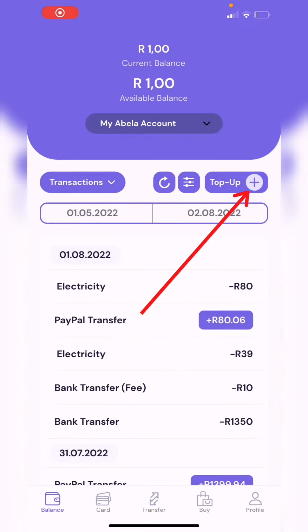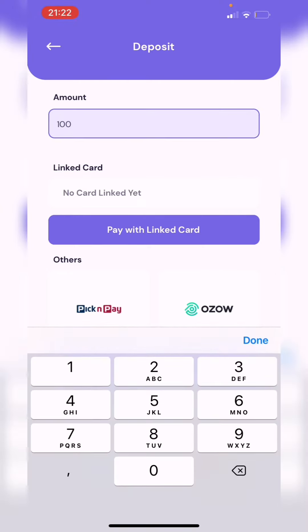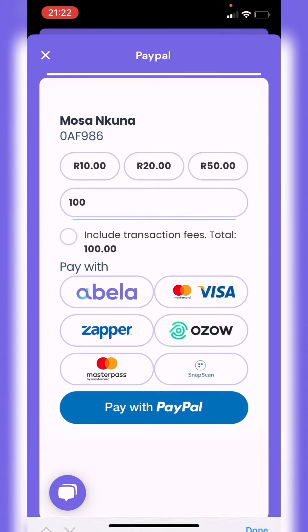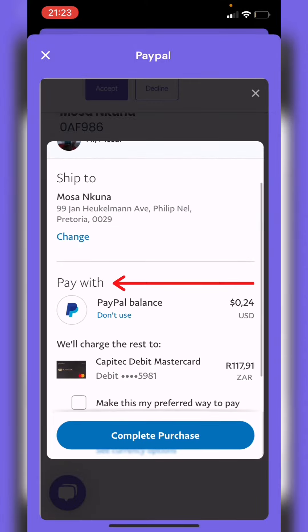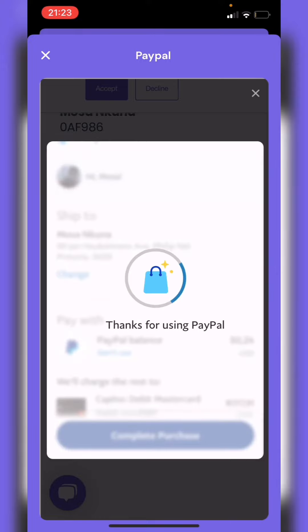Once you are done setting it up, go to Balance, then click on Top Up, then enter the amount you want to withdraw from PayPal in South African rand. Scroll down to PayPal and click it, then enter the amount again and click on Pay with PayPal. It will take you to your PayPal account where you will be required to enter your PayPal details.